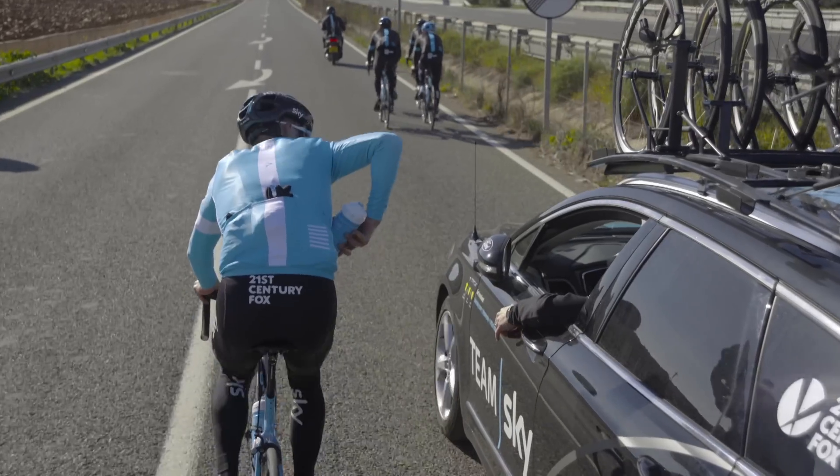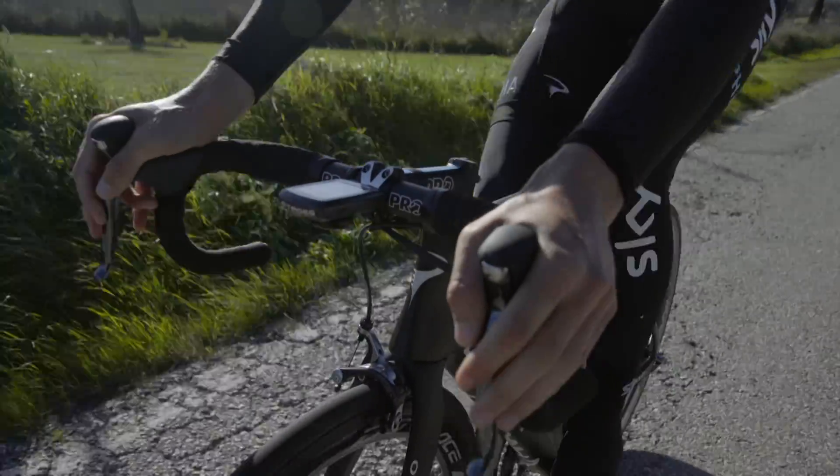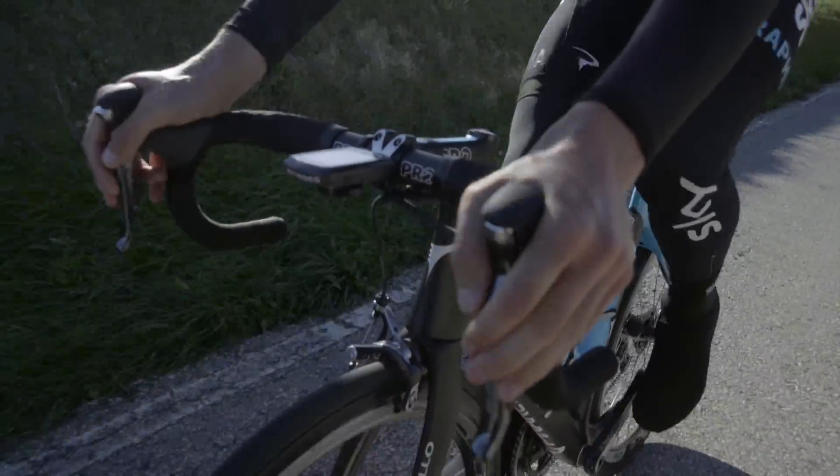As the race proceeds, we try to switch to more semi-solids — that's where the gels come in — and of course we're consistently fueling with fluids. If you take one of those pieces of carbohydrate, they're between 20 to 25 grams, and that's a unit of carbohydrate. We try to educate our riders to get three or four units per hour. We definitely make the transition from solids to fluids to semi-solids towards the end of the race.